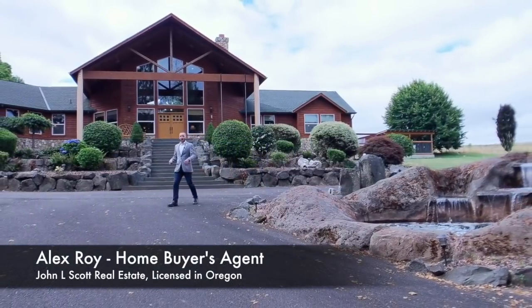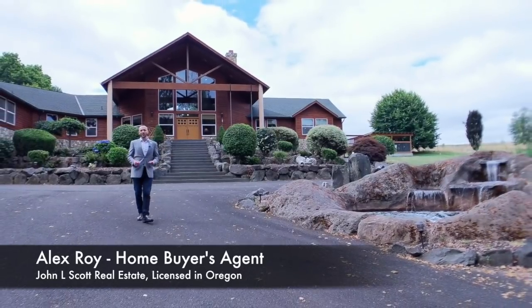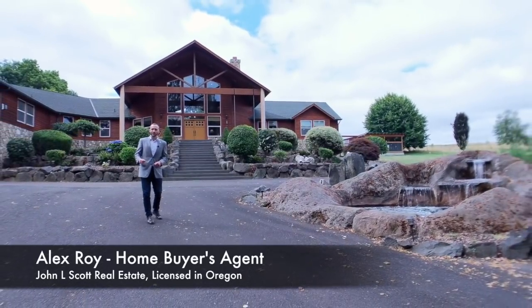Hey, do you live in Portland? And are you even thinking about buying a home or know someone who is? Well then this video and this YouTube channel are perfect for you.